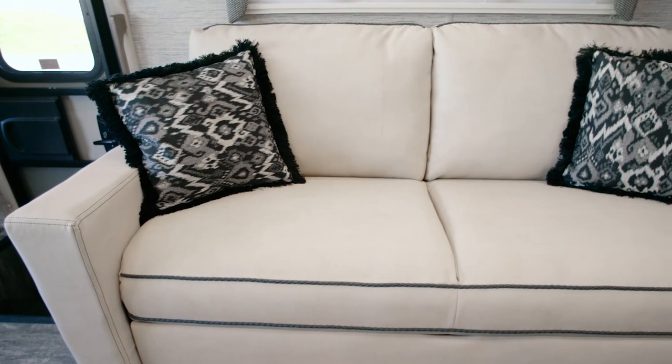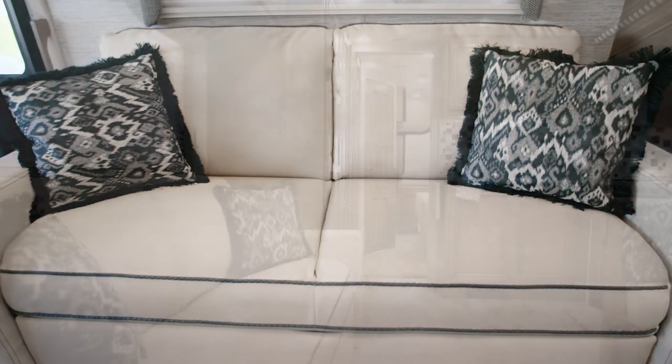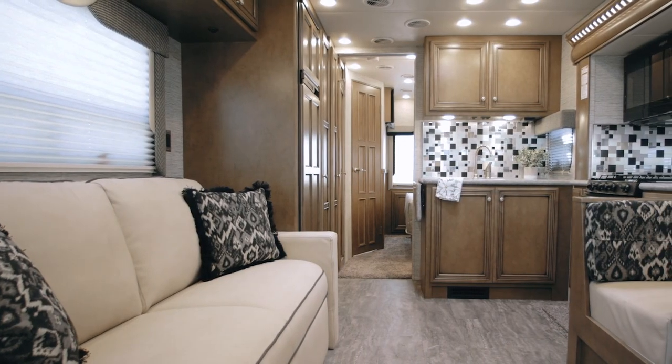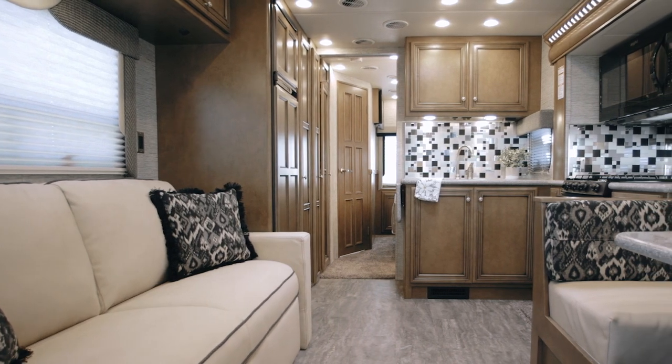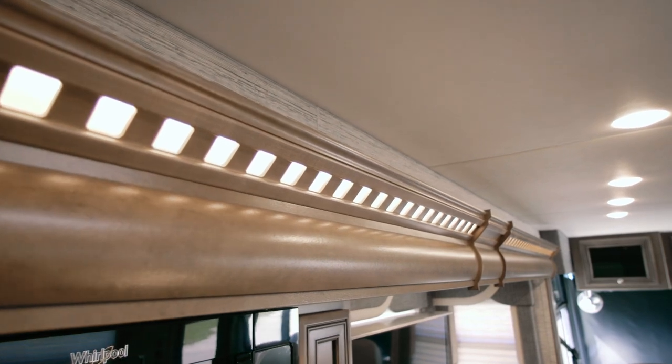Moving into the living area, this particular Baystar Sport showcases our Palomino décor with LED lighting and travertine pattern vinyl flooring. Additional detail is provided by layered window treatments and a backlit wood fascia.